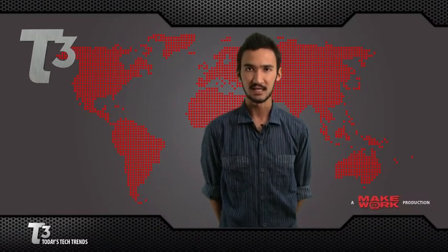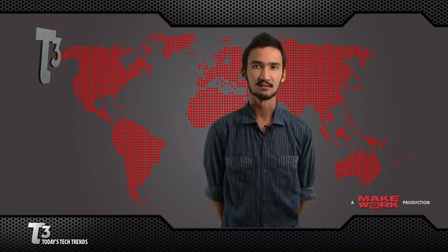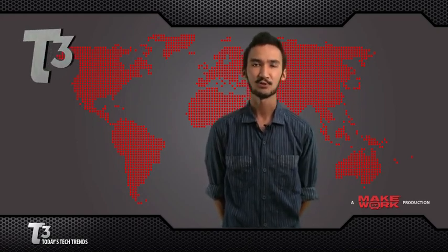Thanks for tuning in for this special E3 edition of T3. For tech trends and more, visit MakeItWork.com. I'm Kyle Svenningson, and in video games, that's what's trending.